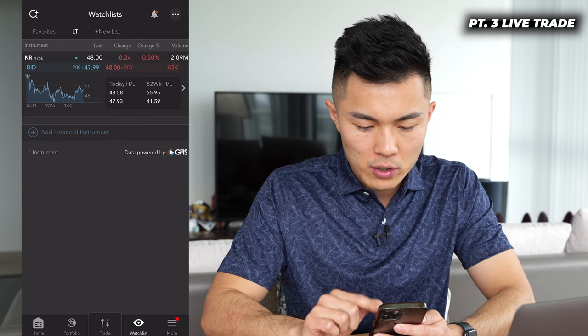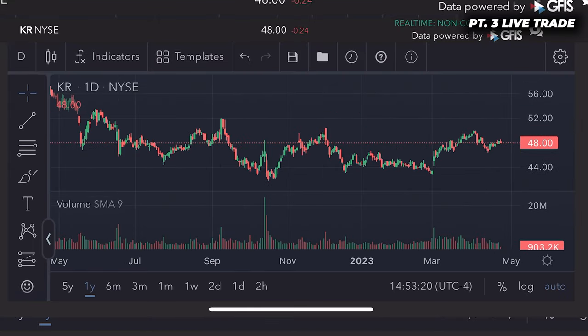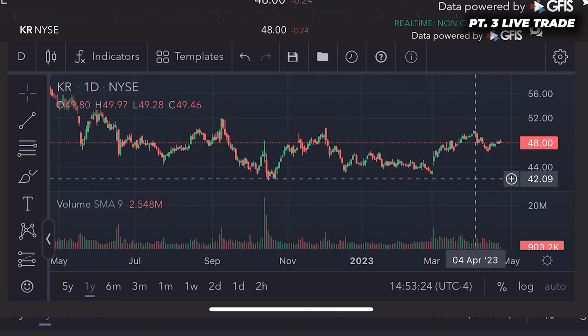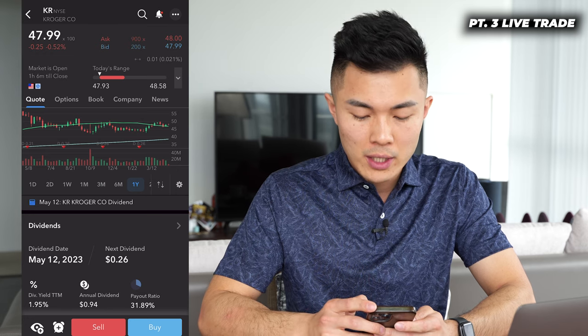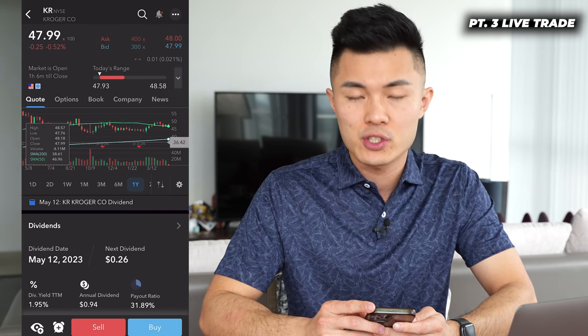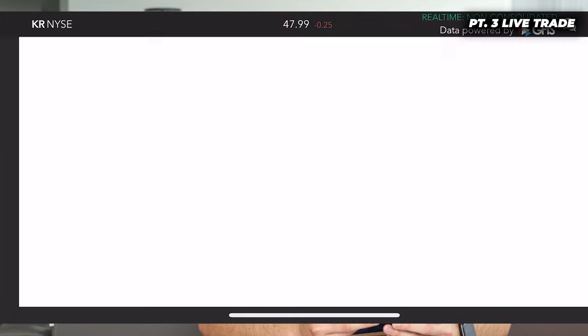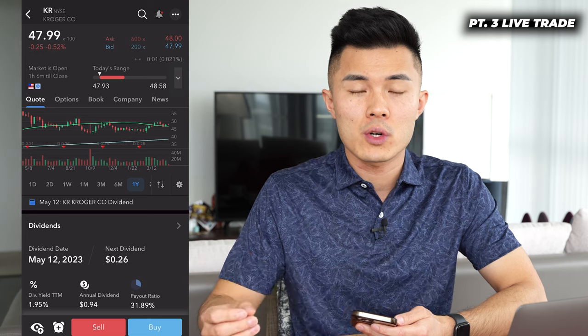Kroger right now is at $48. When I click on the chart in my IBKR screen and turn my phone sideways, you can see that in the one-year chart, Kroger has pulled back from $58 all the way down to $42 and is now around $48. The 50-day moving average and the 200-day moving average are key support and resistance levels. Right now it has moved below the 50-day moving average but is still above the 200-day moving average. From the chart, I've decided I'm okay owning Kroger for about $46. I know a good stock like Kroger is very likely to go up in a volatile environment, even when everyone's worried about a recession.